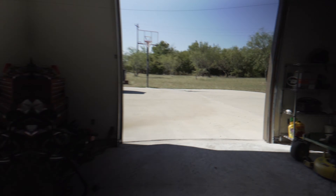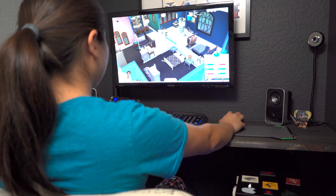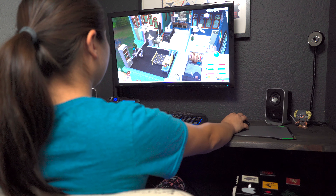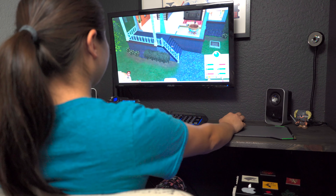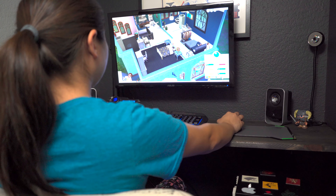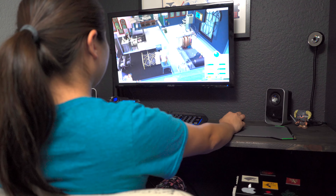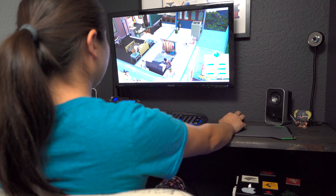I am grateful for my hobbit hole, and my mom helped me set up my new gaming desk — thanks, ma. I hope this video gives you some ideas on how you can transform a small space into something cool. Thank you all for watching. Please comment, like, and subscribe. Hit the bell so you get notified when I post new videos. Now go find your own hobbit hole and make it into something awesome. See you next time. Bye.